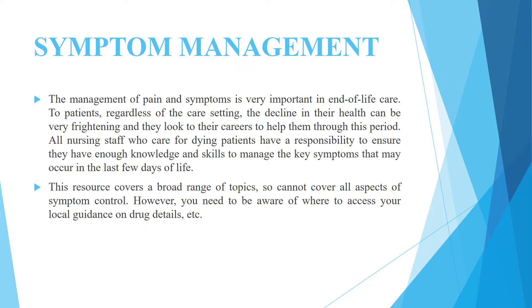This resource covers a broad range of topics so cannot cover all aspects of symptom control. However, you need to be aware of where to access your local guidance on drug details, etc.